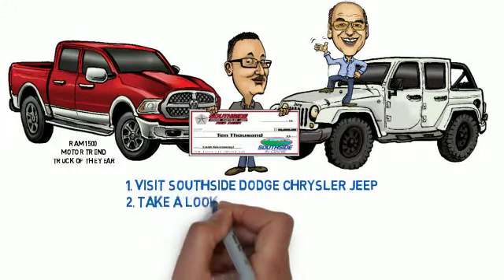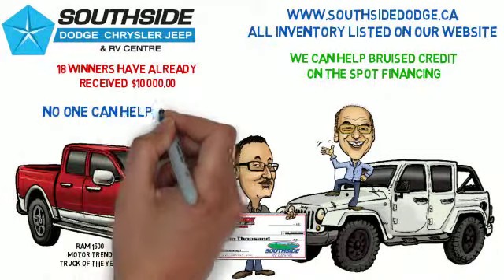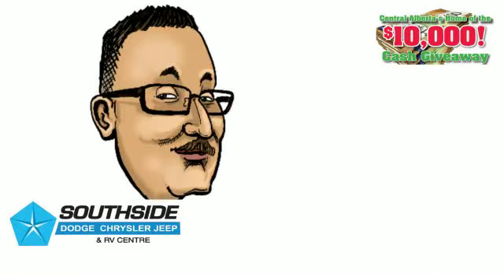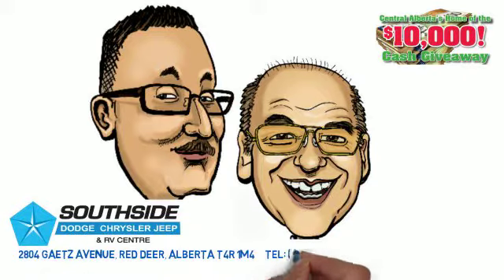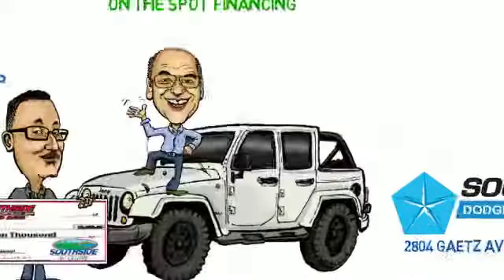What's your website? How do we get on there? www.southsidedodge.ca. It's pretty simple — all the inventory is there. If you've got bruised credit, we can help you. This is the place to come. We have on-the-spot financing, 12 different banks we deal with, and nobody else can help you like we can. A family dealership that will treat you like family. We're at 2804 50th Ave, right across from Bauer Mall. Come on in — you could be the next winner of the $10,000 check here at Southside Dodge.